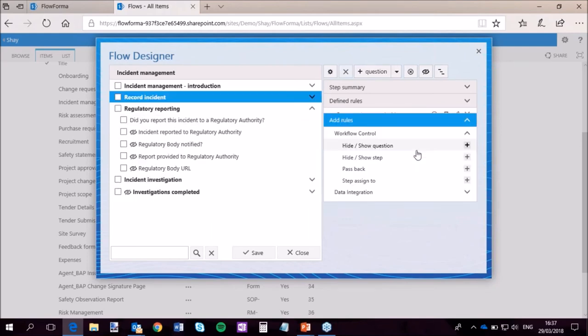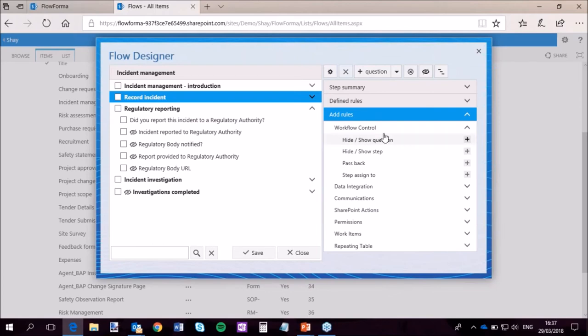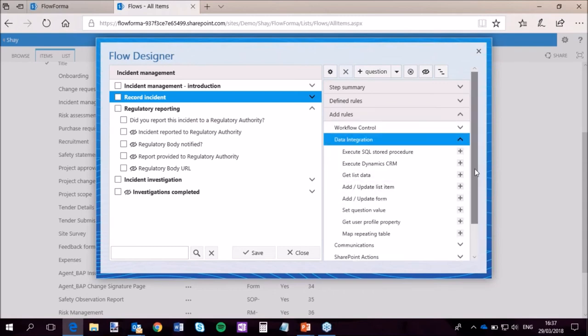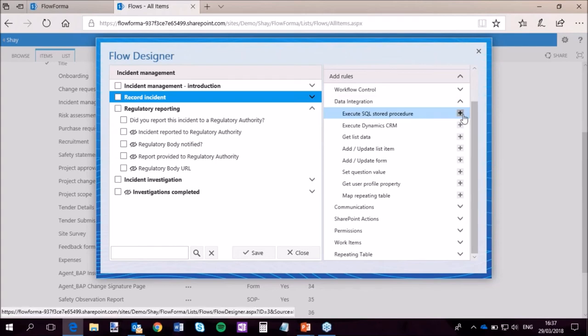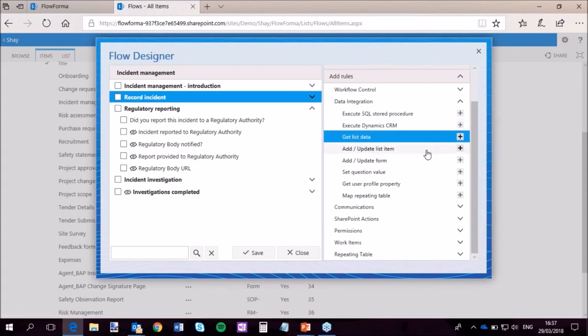Workflow control is basically who sees what and who gets assigned the steps — all a no-code scenario. The data integration is probably the most powerful area: you can execute SQL stored procedures automatically once you have the credentials to connect to a SQL server database, and run stored procedures on the fly as you're going through processes. You can pull in list data from SharePoint, update list forms, add new records, talk to other processes within FlowForma, and update other forms. You've also got communications and permissions.